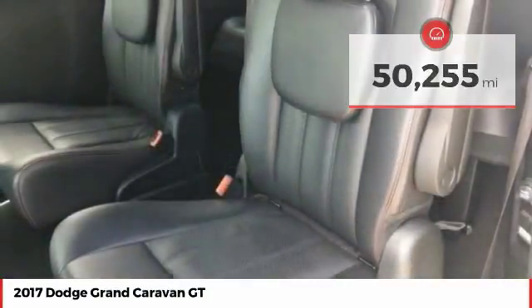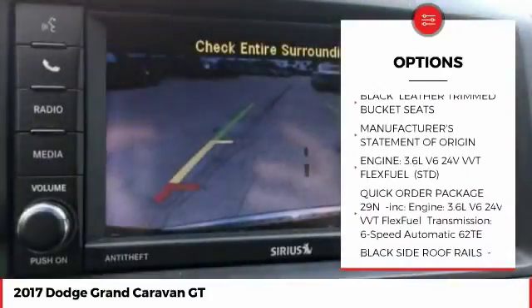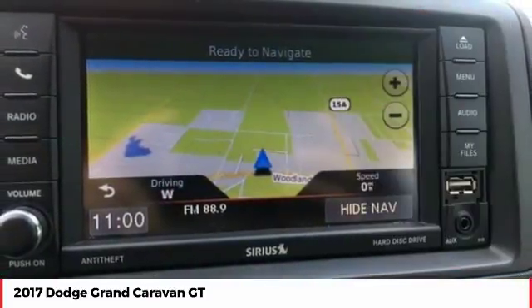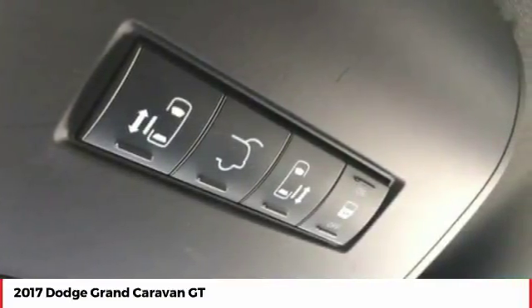Here are some of this vehicle's great options: backup camera, remote engine start, navigation system, keyless entry, steering wheel audio controls, anti-lock braking system, power lift gate, power passenger seat, stability control, and traction control.